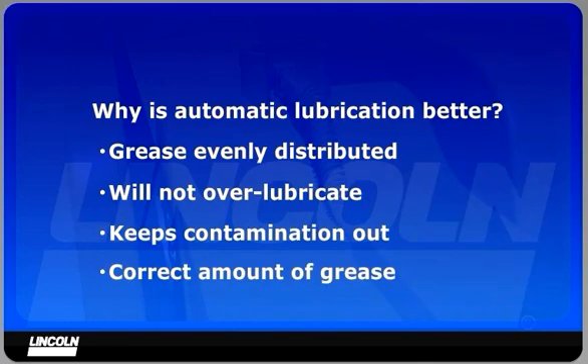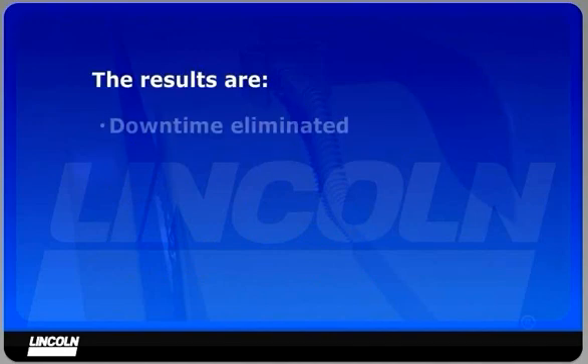The correct amount of grease is applied to each lubrication point according to its needs. For example, bucket pins on an excavator would receive up to 25 times the amount of lubricant that a boom cylinder pin would receive on each cycle of the system.